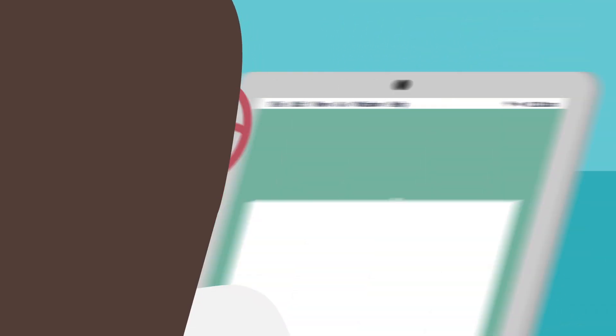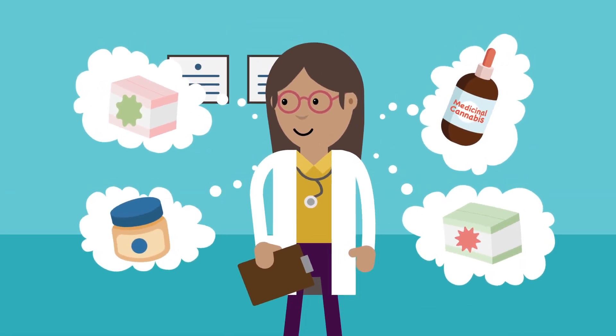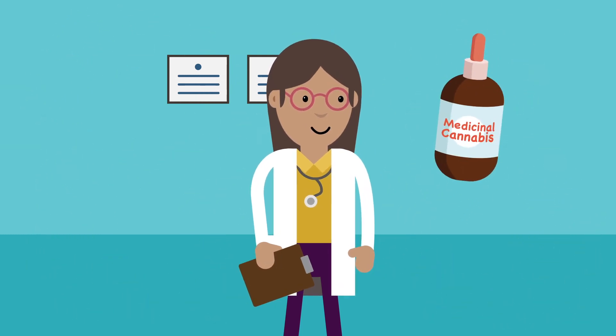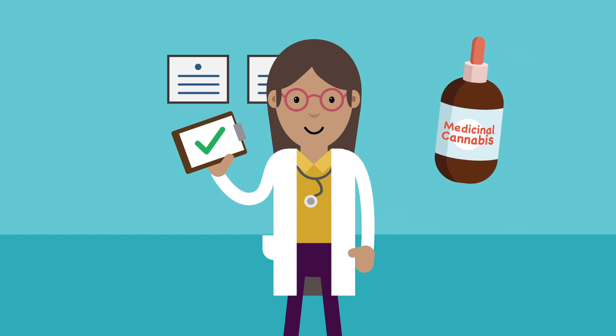You may need to start by doing some research, and you should consider all relevant approved treatments before seeking access to an unapproved treatment. If you determine that an unapproved medicinal cannabis product is clinically suitable for your patient, there are pathways you can use.